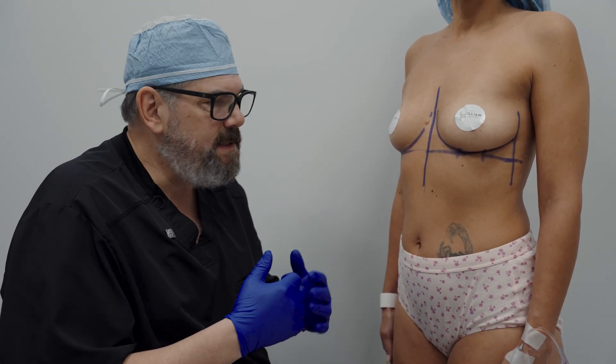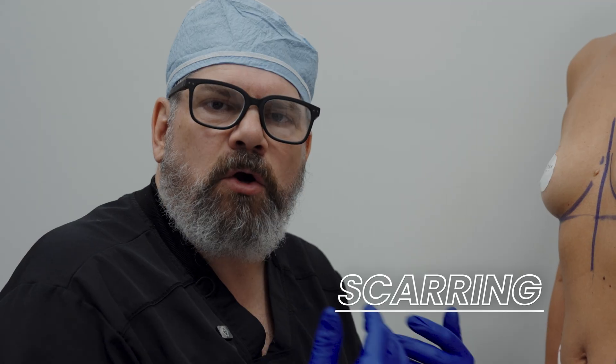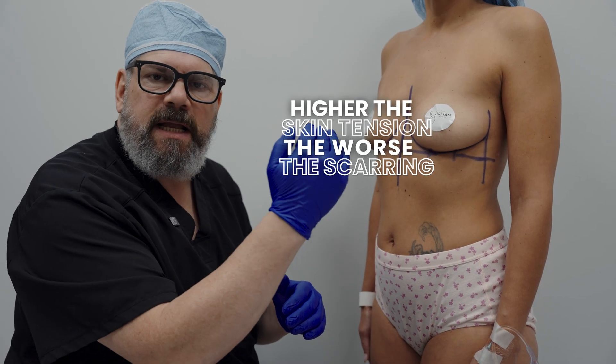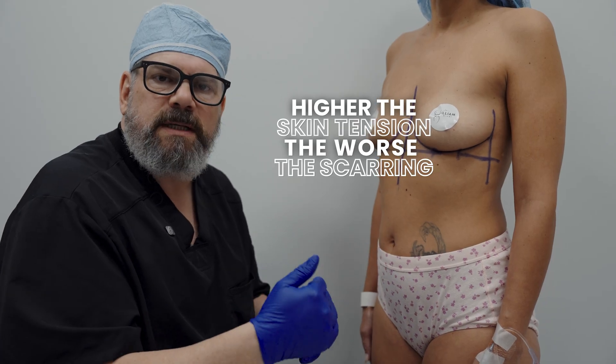Let's look at something super interesting here — at least it's really interesting to me. When I was starting in plastic surgery, you learn about scarring, obviously — it's very important to us — and you learn about skin tension. Different areas of the body have different skin tension, and the higher the skin tension, the worse the scarring.